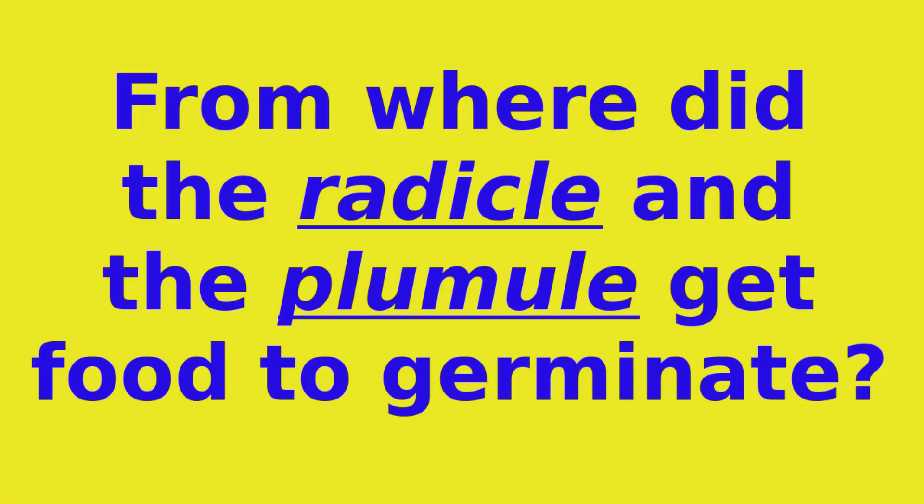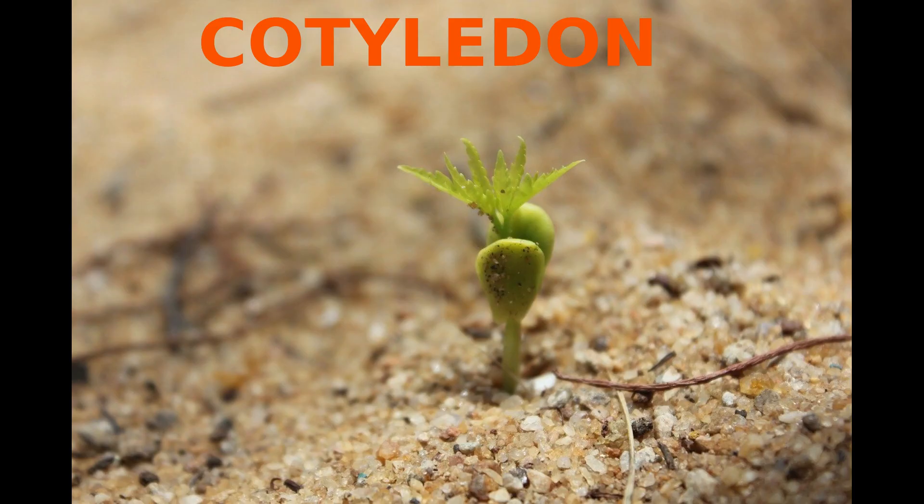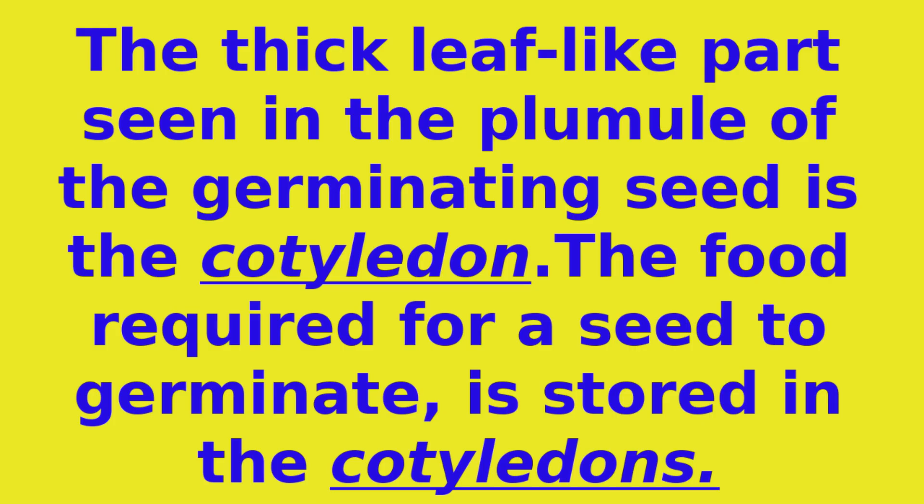From where did the radical and the plumule get food to germinate? The thick leaf-like part seen in the germinating seed is the cotyledon. The food required for a seed to germinate is stored in the cotyledons.